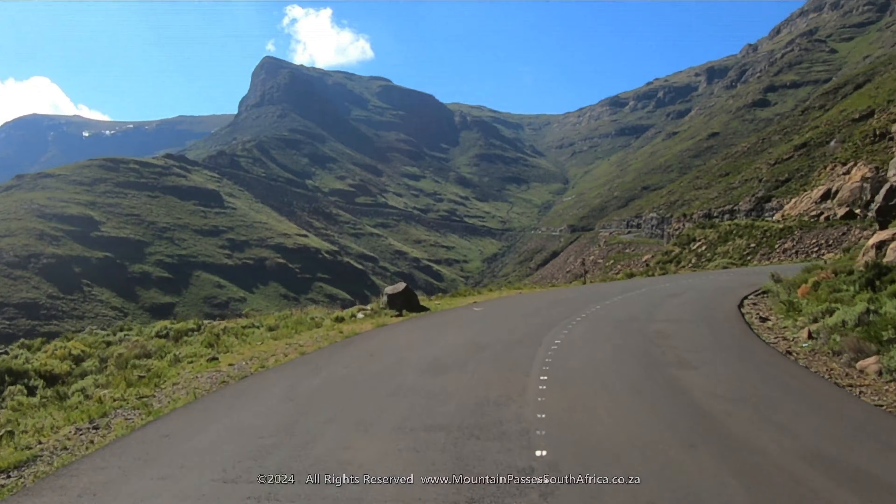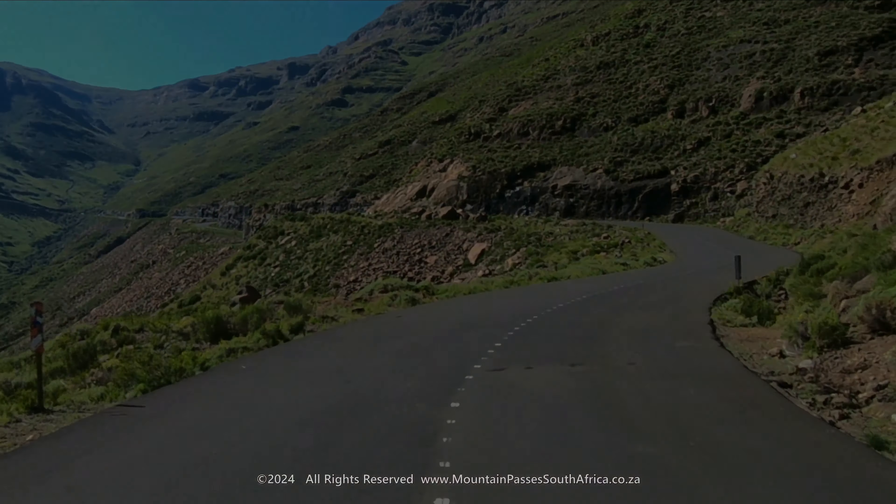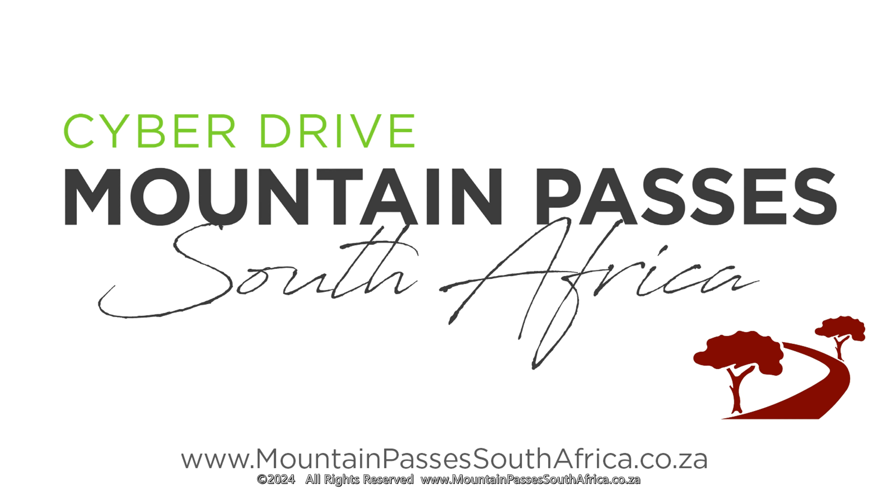Be sure to watch part 2 of the Mafika Lesui Pass.